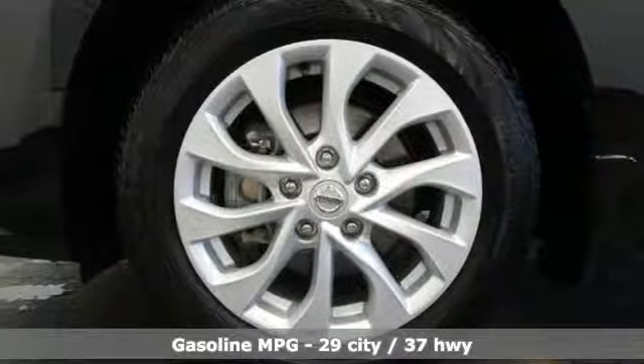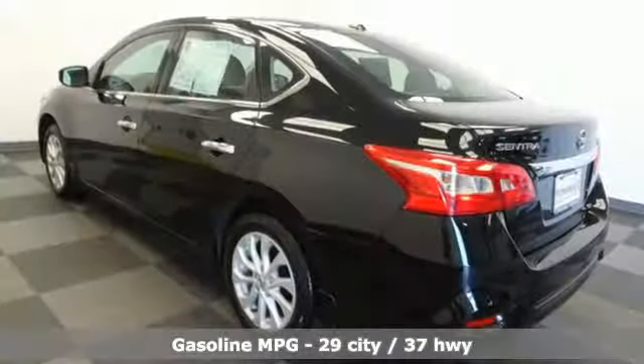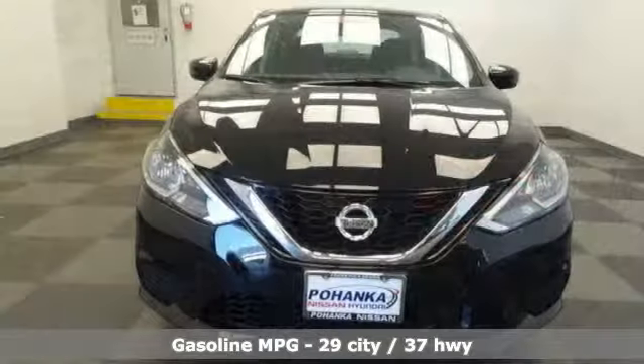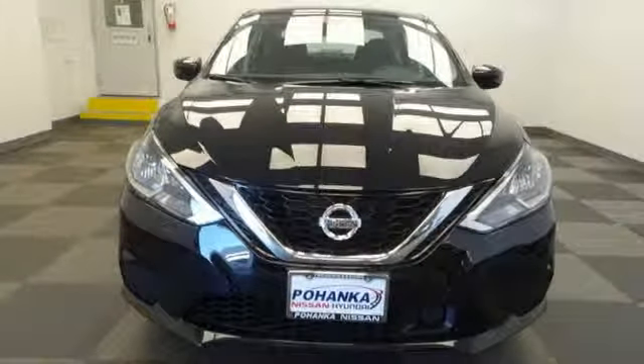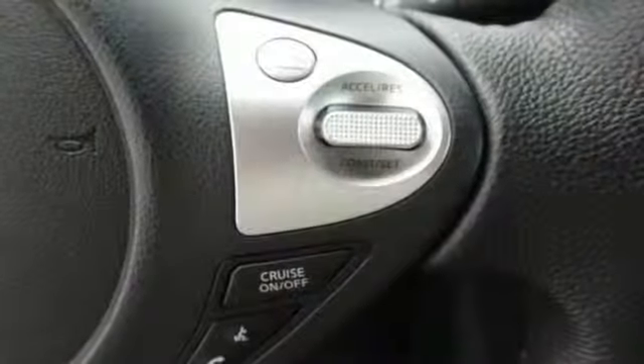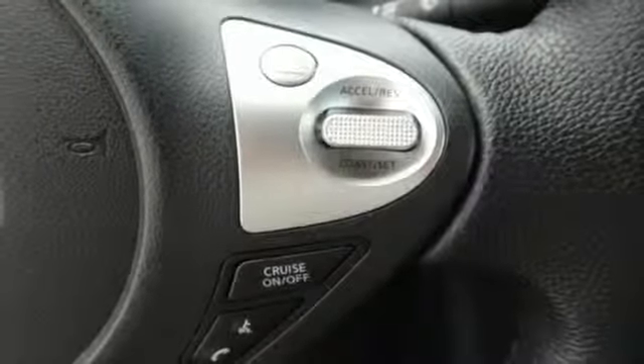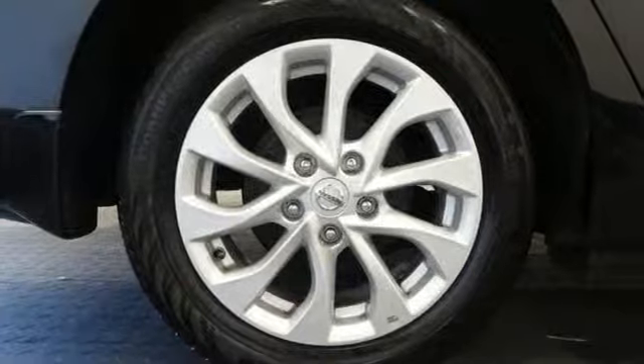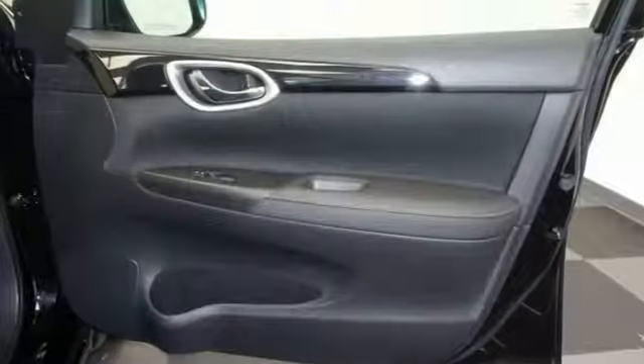It comes nicely equipped with features you'll love: streaming audio, wireless phone connectivity, dual zone climate control, 5 USB ports, manual tilting steering column, inline 4-cylinder engine, aluminum wheels, gas pressurized shocks, and doors and push button start proximity key.